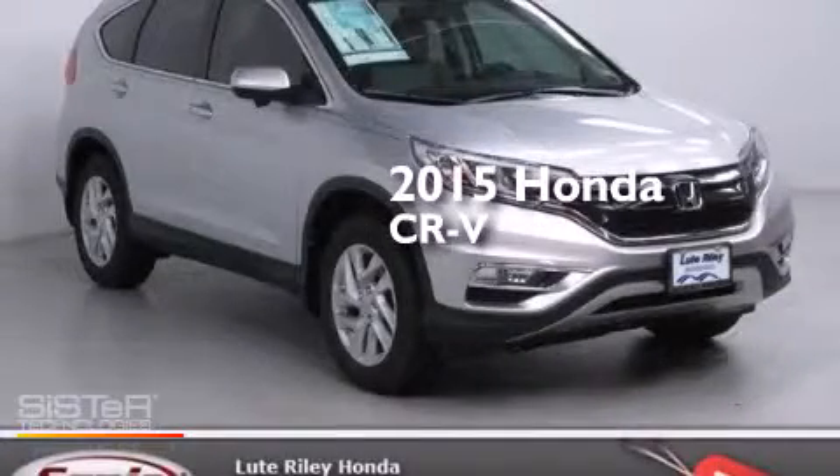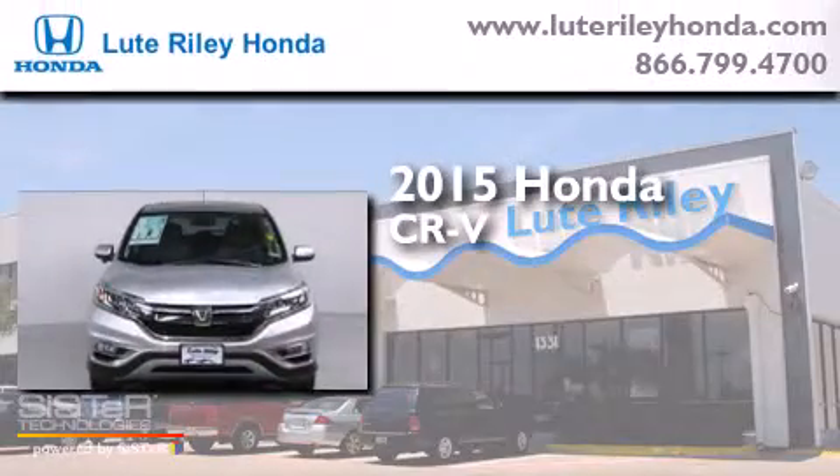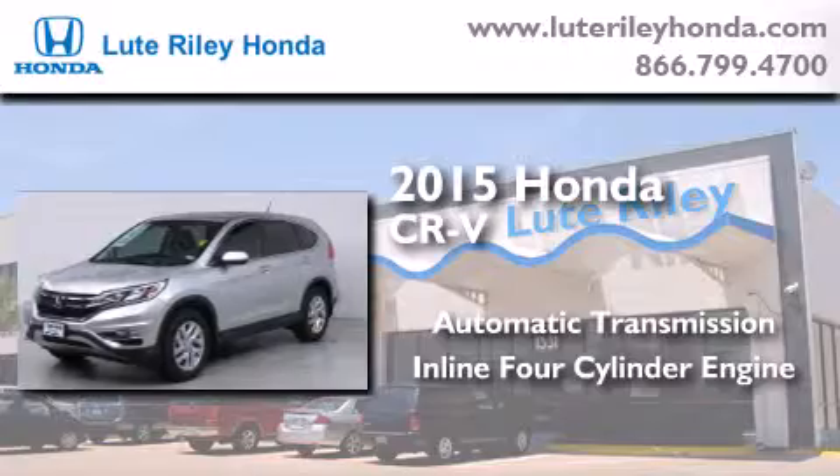This is a brand new 2015 Honda CR-V. This crossover has an automatic transmission and an inline four-cylinder engine.